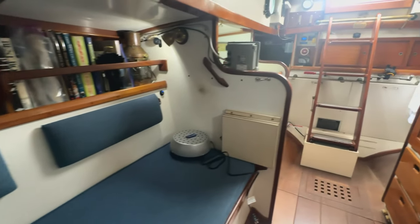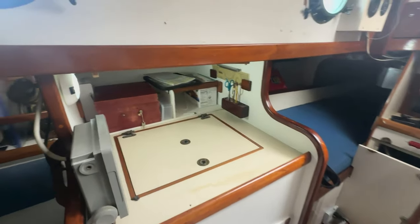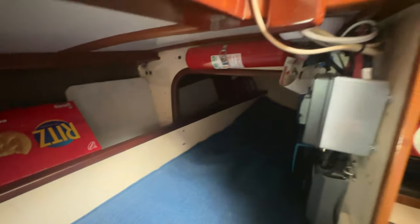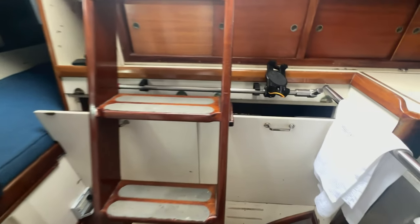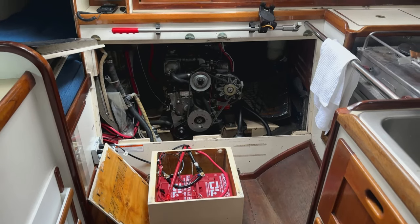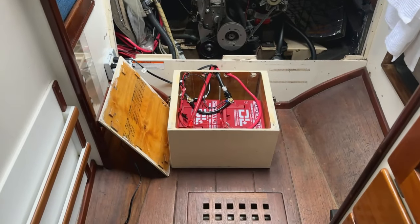Looking aft, you've got an icebox and radar on the starboard side. Again, lots of storage and lots of areas to stow gear. The quarter berth here houses most of the new Victron inverter, charger, and MPPT solar controller. Looking back into the engine compartment, it's a Yanmar 3GM30, 27 horsepower with about 4,600 hours on it, and lithium batteries.